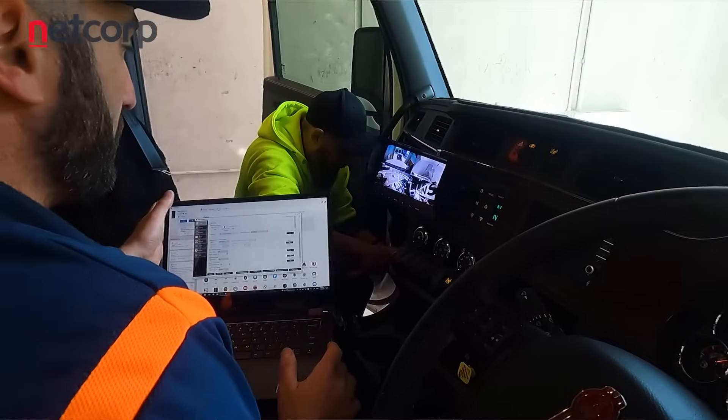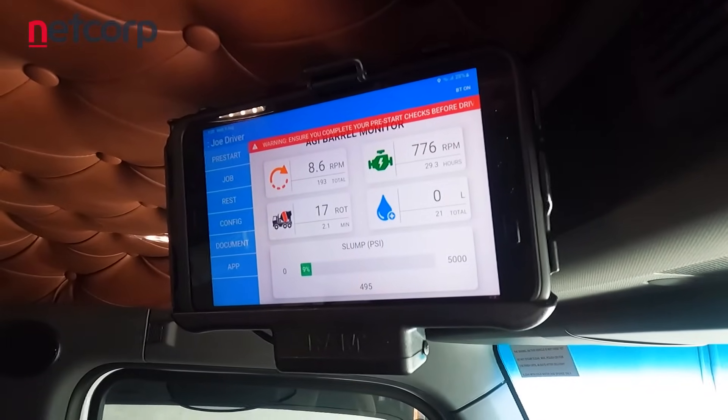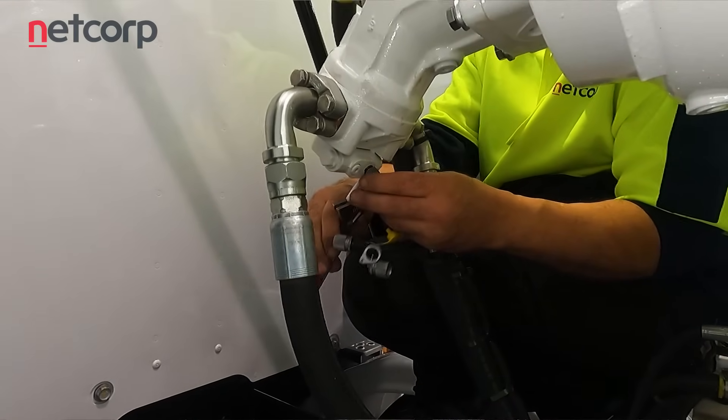We actually track data over the lifespan of the barrel, so we can tell how many times the barrel has rotated in its lifetime, how many jobs the barrel has done, and how many cubic meters of concrete have been carried, as we integrate into many of the more popular job management systems — providing very granular data for the delivery of that concrete.